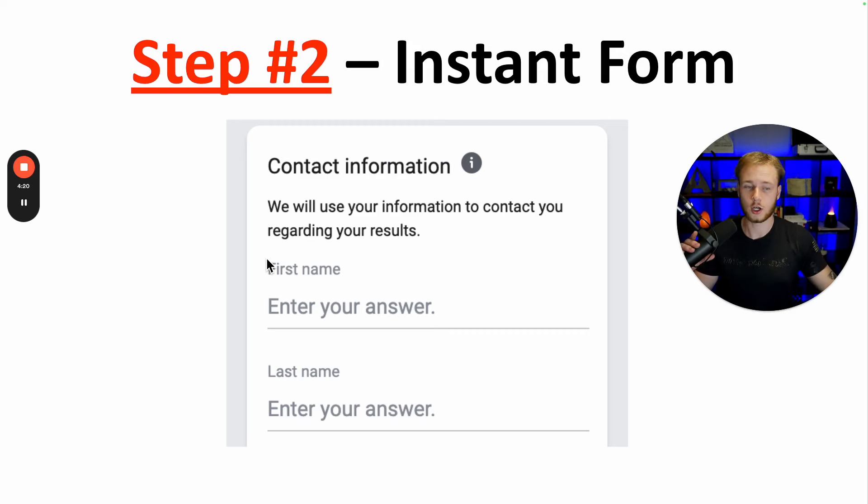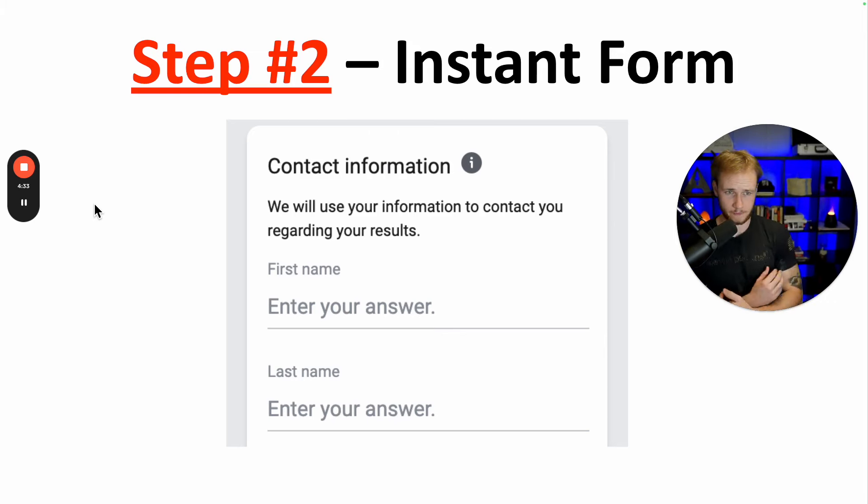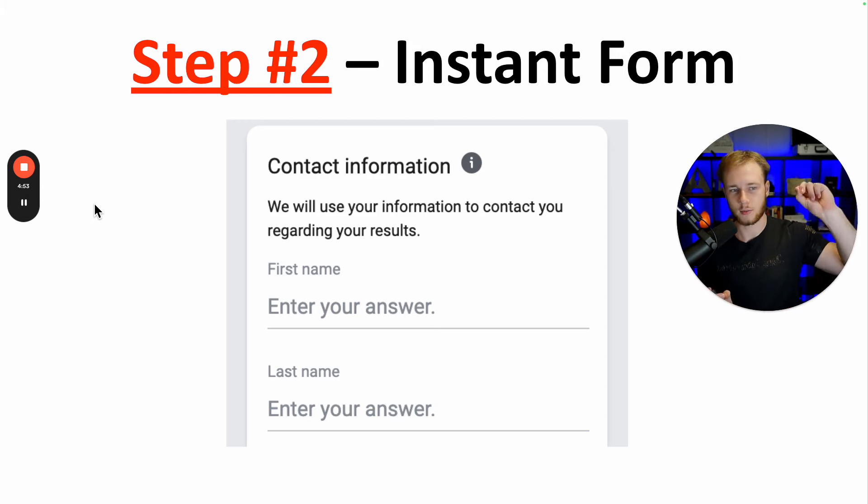A couple of important things with the instant form: ask one multiple choice question and one fill-in-the-blank question. For the fill-in-the-blank, I always ask 'If you qualify, who will be your beneficiary?' That way when I call them, I can say 'Hey Mary, you said you were looking to get life insurance and your beneficiary would be your son Jim Bob.' I immediately have a personal in that creates an emotional connection. So I always include the beneficiary name on the instant form.